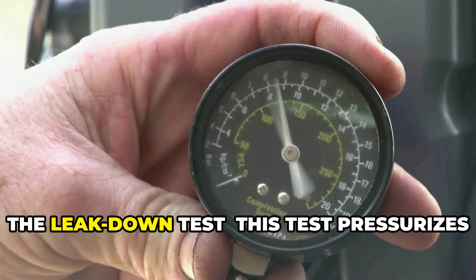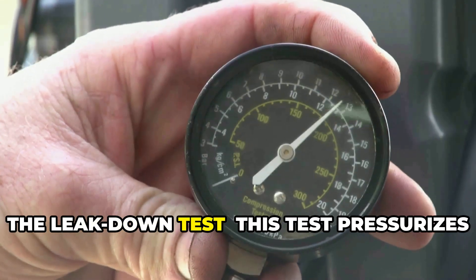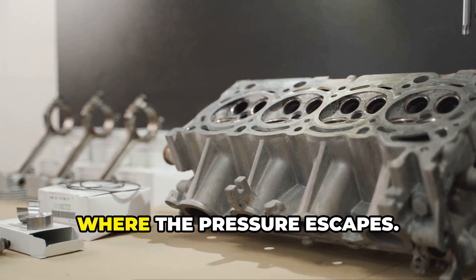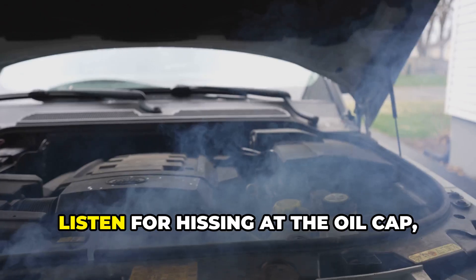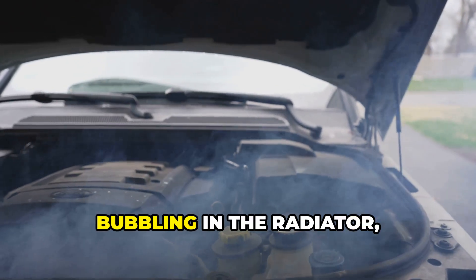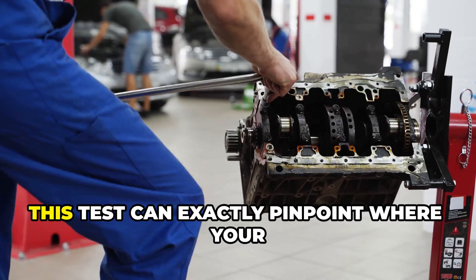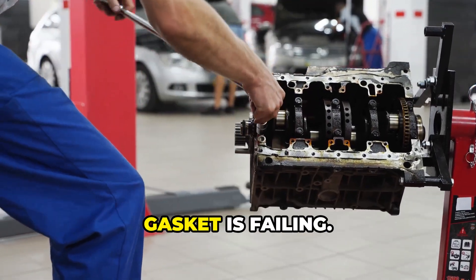Finally, the leak down test. This test pressurizes a cylinder with compressed air to identify where the pressure escapes. Listen for hissing at the oil cap, bubbling in the radiator, or sound from the exhaust. This test can exactly pinpoint where your gasket is failing.